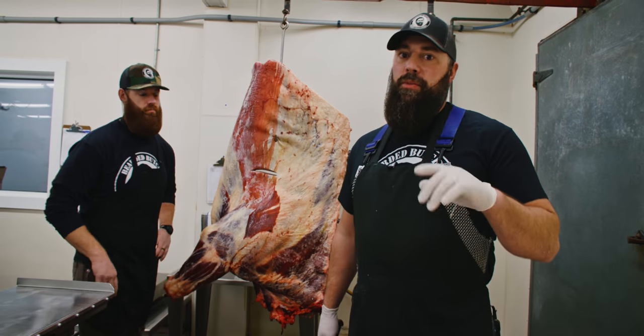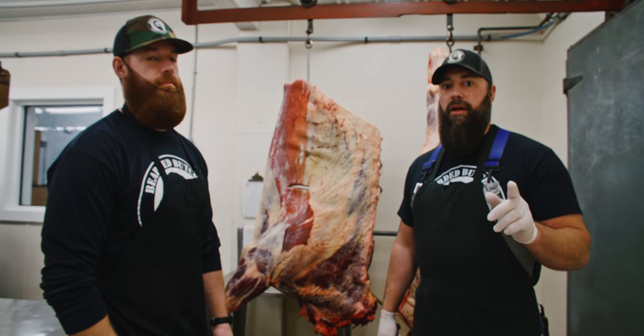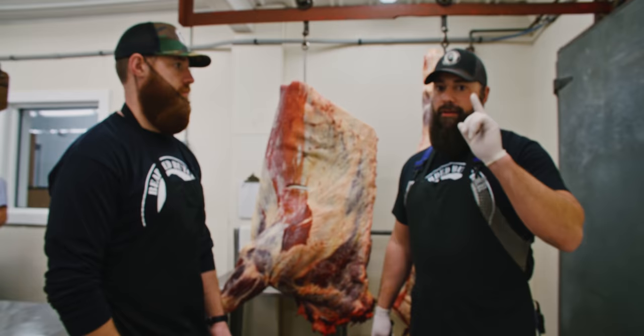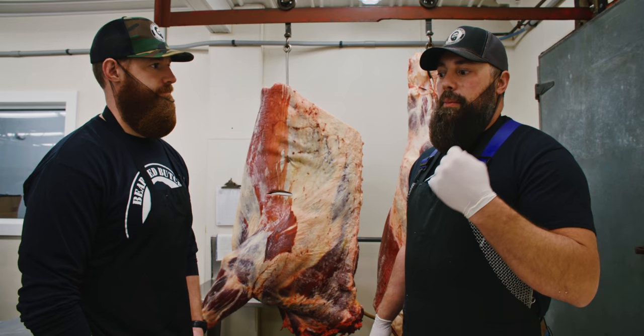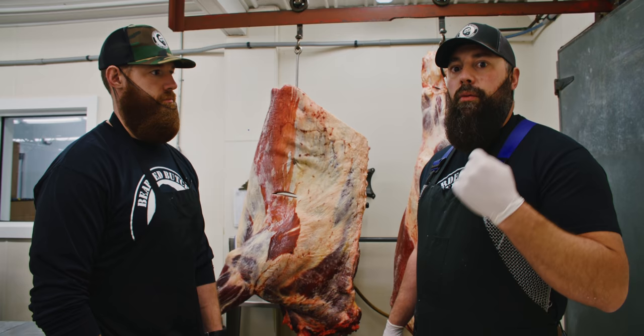Welcome back to the Bearded Butcher YouTube channel. I messaged Scott and Spencer behind the camera and said I've got an idea for a YouTube video. People always ask: when I buy beef in bulk, how much can I expect to take home? Today you're going to find out. Scott's going to be explaining the scientific part with the yield percentages, while I'm going to be doing the cutting. We'll get some B-roll of Sean doing the boning, and the grinders doing the grinding and patties.